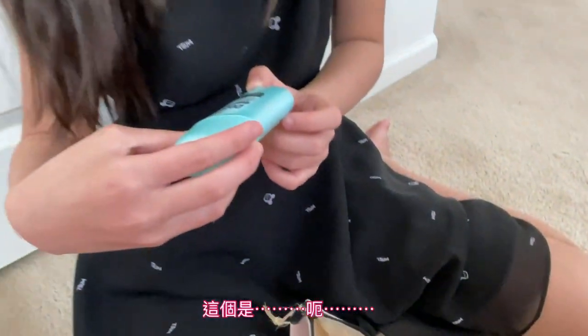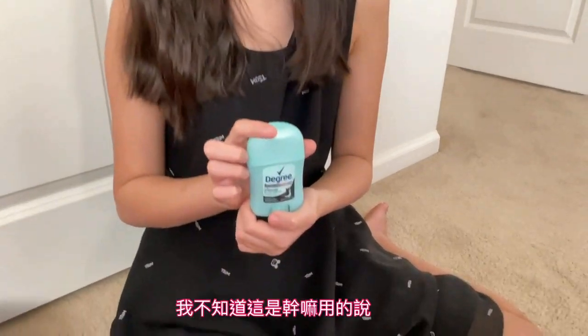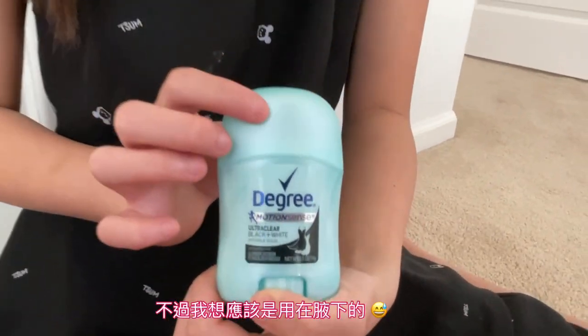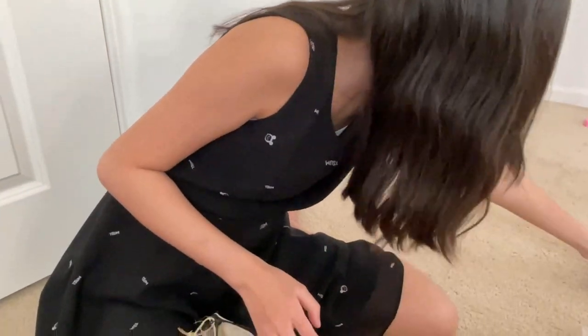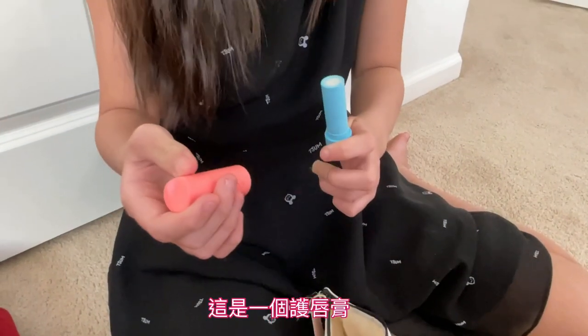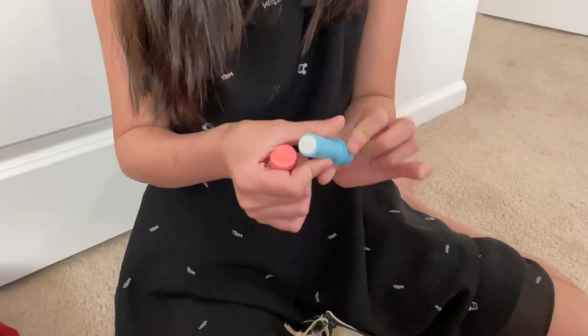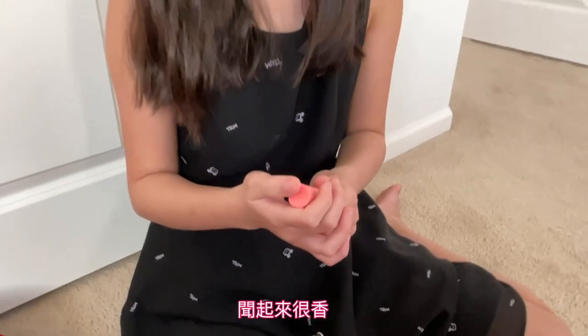And some dry skin lotion. Inside is this — I don't know what this is, but I think it's for your armpits. And this is some chopsticks for your lips. They smell nice.